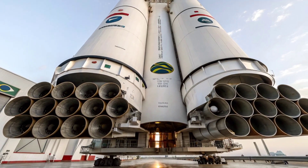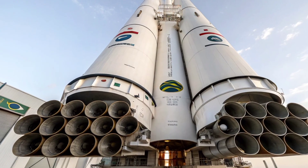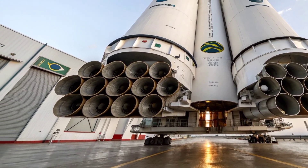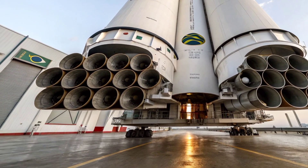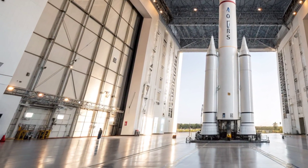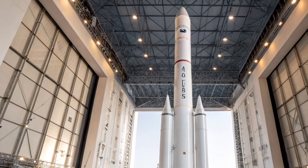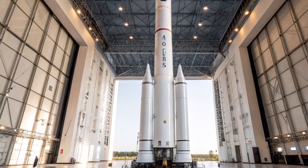Modern-day analysts often compare the RSA-3's engineering principles to other space launch vehicles of its era, such as Israel's Shavit and Europe's Ariane family, noting both similarities and differences in propulsion configuration and payload capacity. Had the program continued, the RSA-3 could have evolved into a reliable small satellite launcher, potentially giving South Africa independent access to space decades before similar private sector initiatives emerged. The project's cancellation, while politically necessary, meant that South Africa's early momentum in rocket science was largely lost. Nevertheless, the expertise gained during the RSA-3 era laid the foundation for future contributions to satellite technology and peaceful space research within the country.